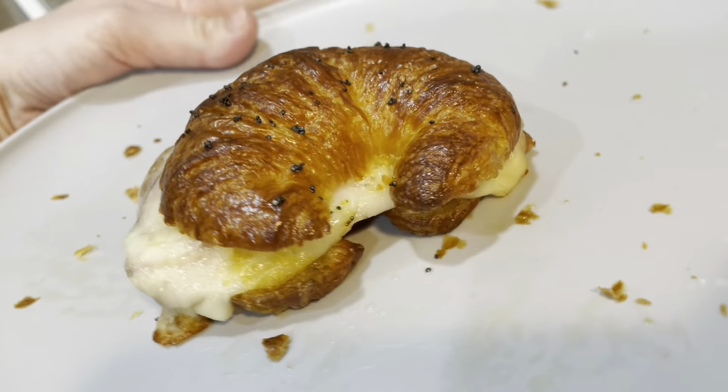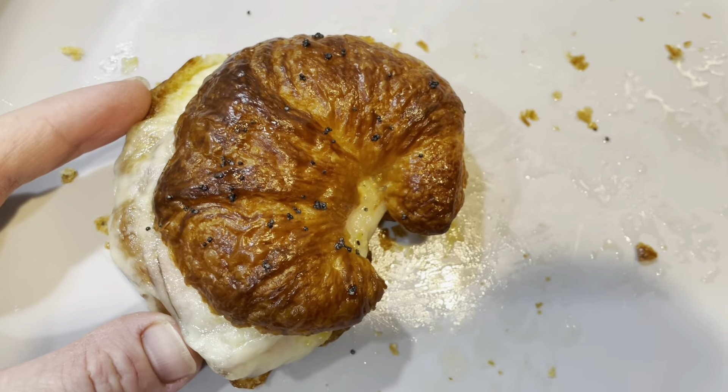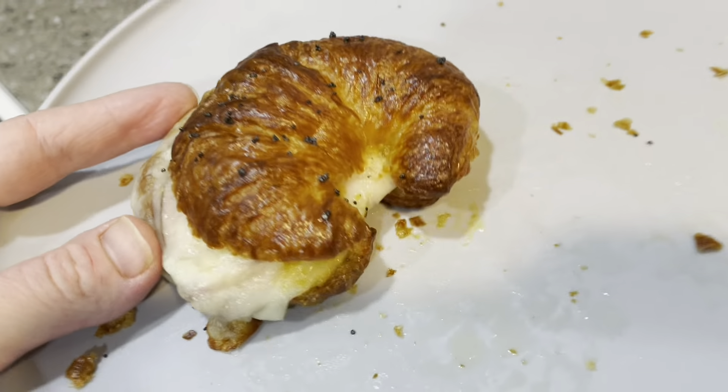This is what I used the croissants for — just a basic ham and cheese sandwich, but the sauce on these is amazing. I'm going to link the recipe below. You should make this.